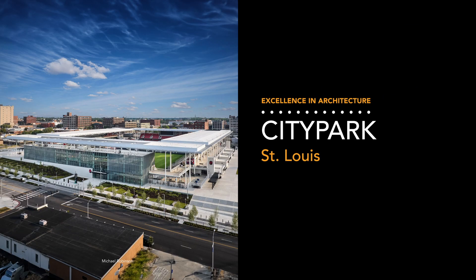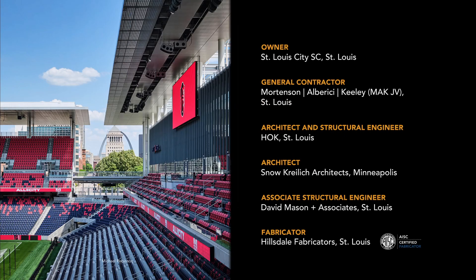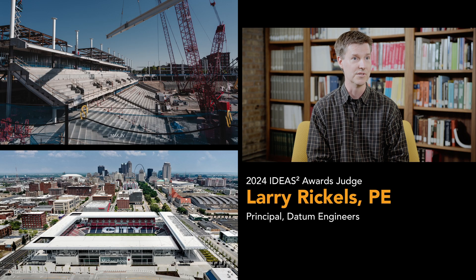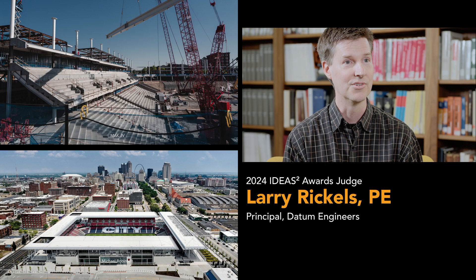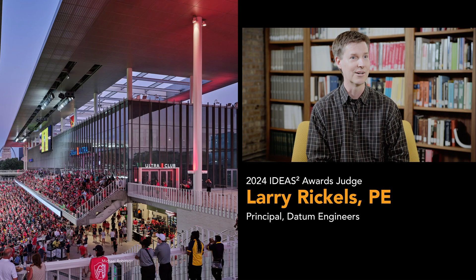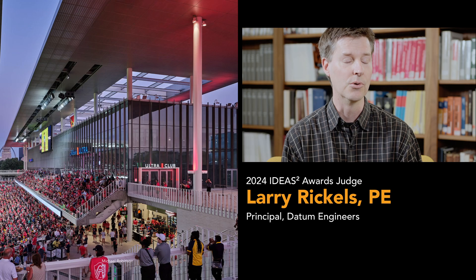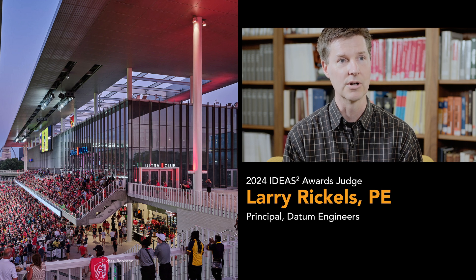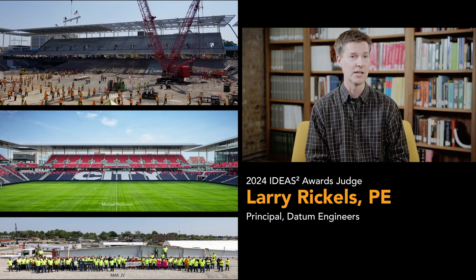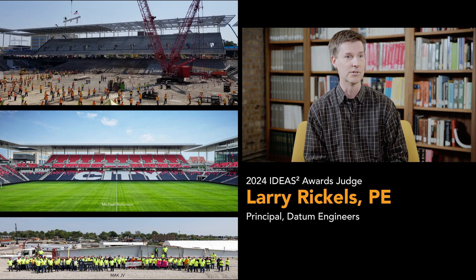Two of those awards are for excellence in architecture. The first goes to City Park in St. Louis, where a breathtakingly light structure gives soccer fans a thrilling game day experience. It just looked extremely efficient — sharp edges on the roof, thin columns. There wasn't a fussy lateral system that got in the way, unadorned, but they were accommodating the architect's intentions. And I don't think you could have done what they did in any other material.